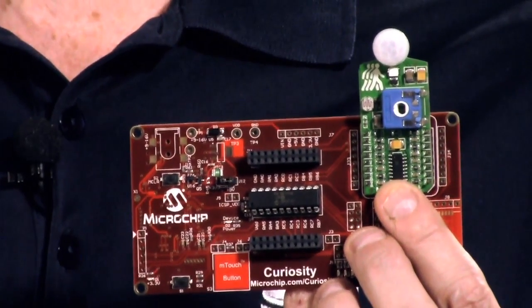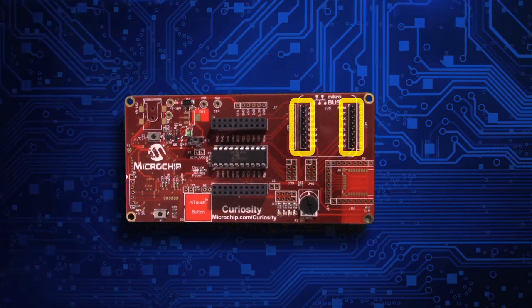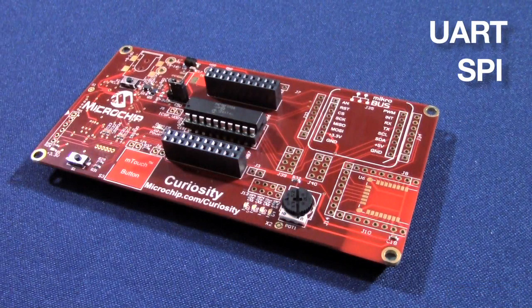A full complement of accessory boards is available via the Microelectronica MicroBus interface footprint. MicroBus is a simple but brilliant pin-out with the lines that most of today's accessory boards require. Each MicroBus socket consists of two 1x8 headers that contain pins that will align with the target accessory board. Each MicroBus has three pins for communication, including UART, SPI, and I2C communication.